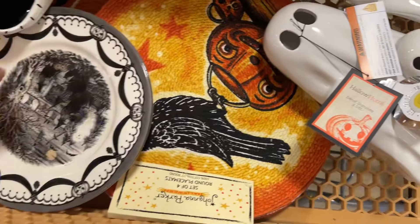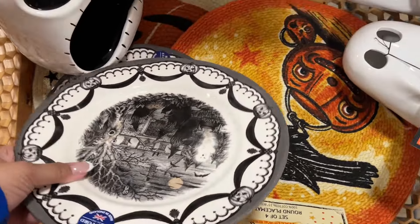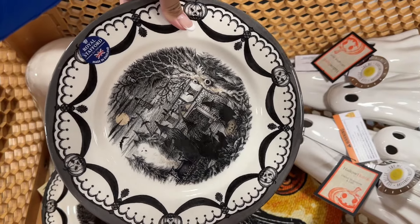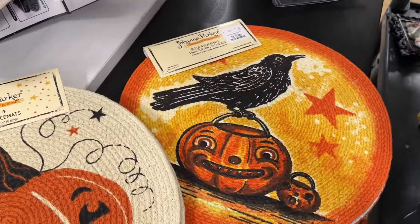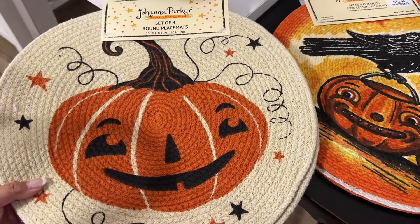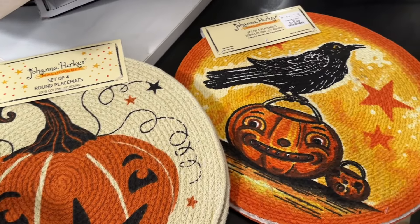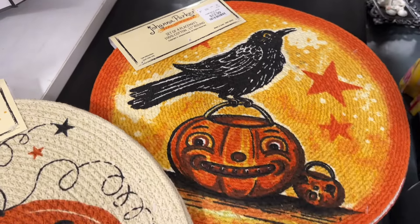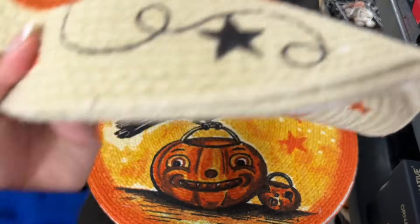It's like a little ghost family. I'm going to try and avoid getting doubles like I usually do this year — I'm going to try and stick to just one. Next up, we have these really cute placemats from Joanna Parker. I don't remember seeing these last year, and if they did come out I might have missed them. I really, really like these — they're so cute.